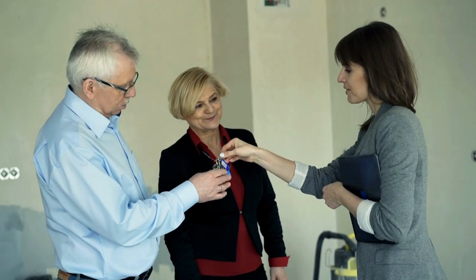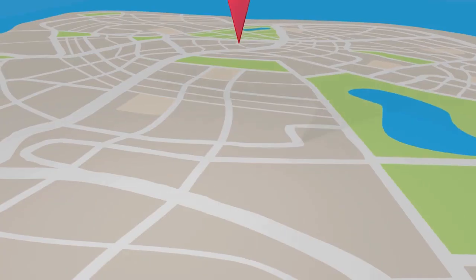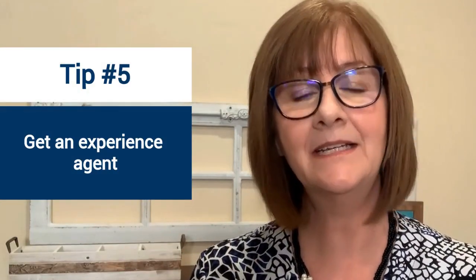Another way I market is by leveraging my expertise here in San Diego with homes in probate or trust, which often have deferred maintenance. I make sure to always market those properties to investors who have contacted me and asked to be notified when I have a fixer-upper. My team and I send an email to over 80 investors letting them know the property is on the market, and I also hold a special open house just for investors — that way they're all there at the same time, which helps to drive the price up for my seller.